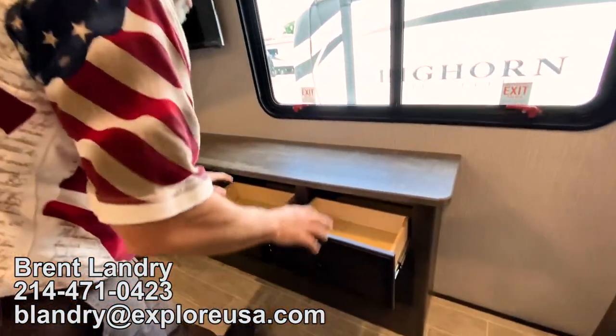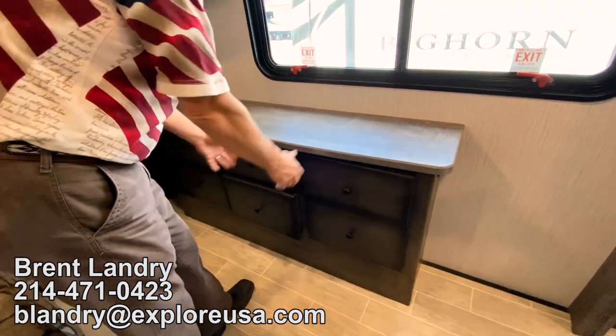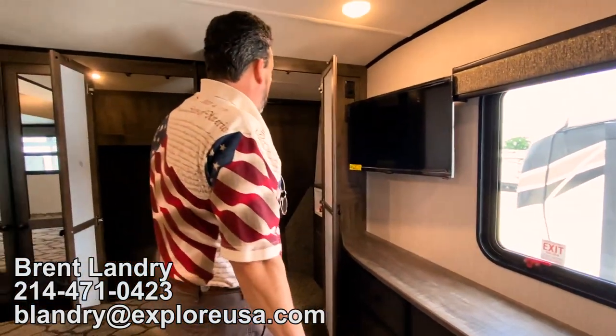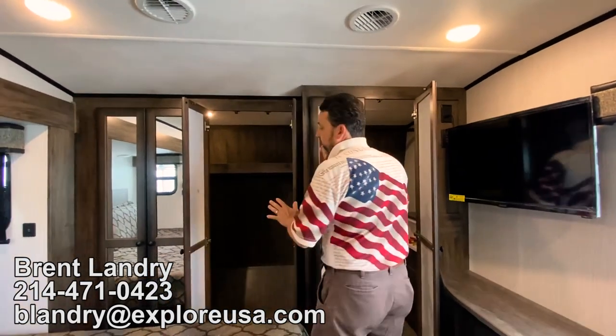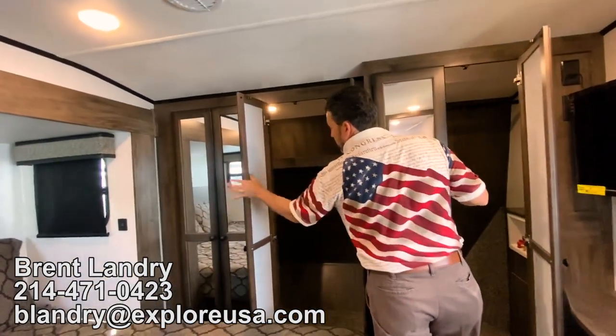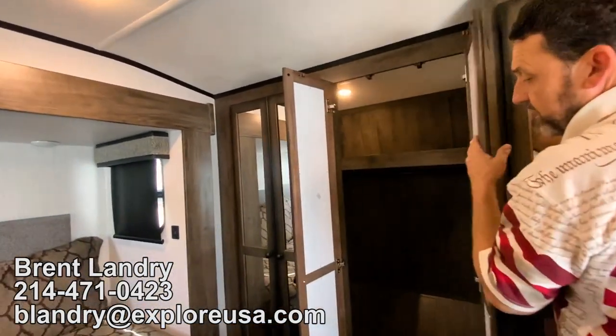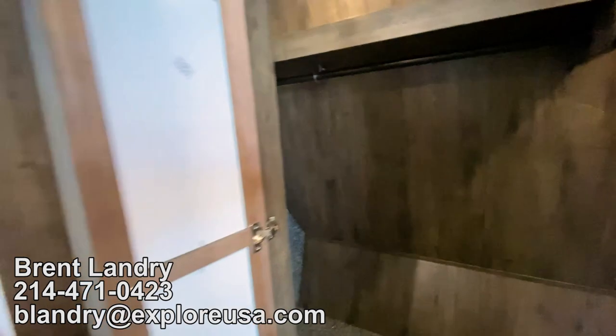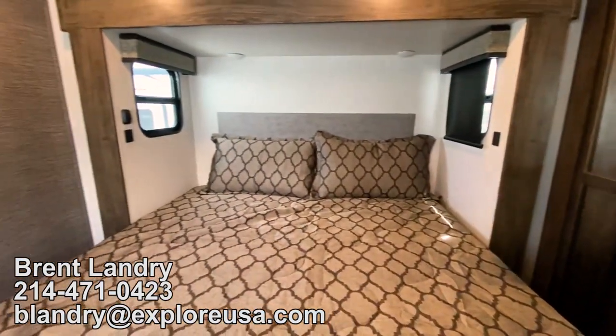We're going to have nice storage here with six drawers, a big open closet for a washer and dryer, and then the rest of the closet going all the way across. Nice room for clothes hanging and lots of great floor space — it's a large closet in this unit.